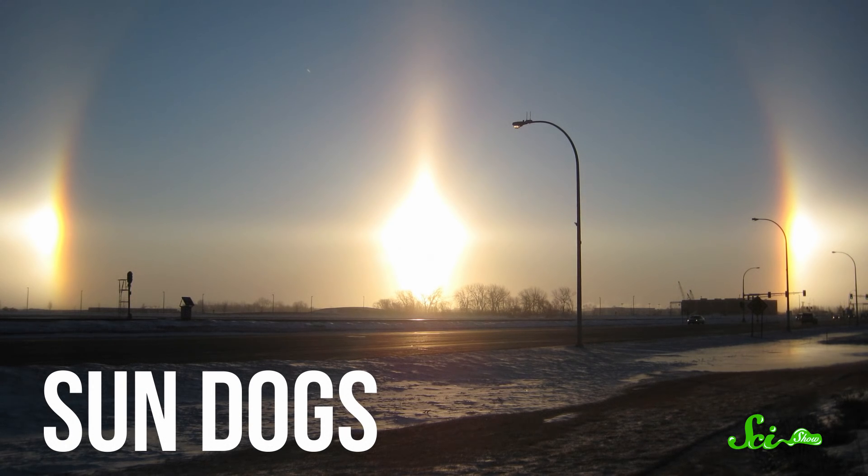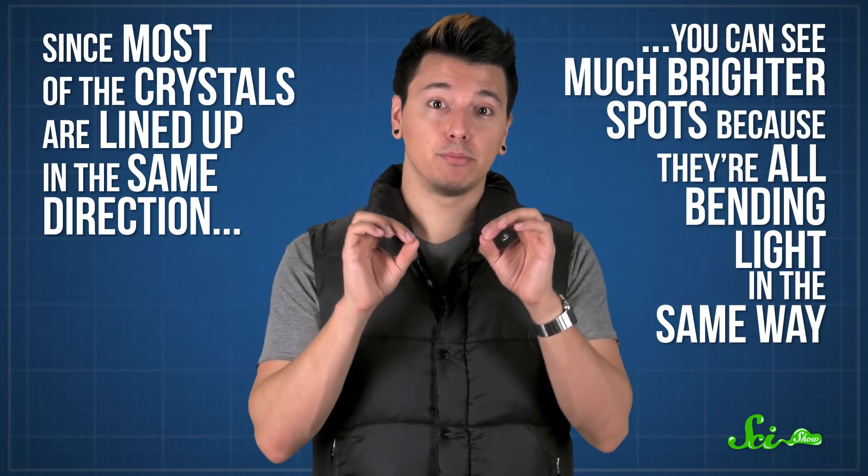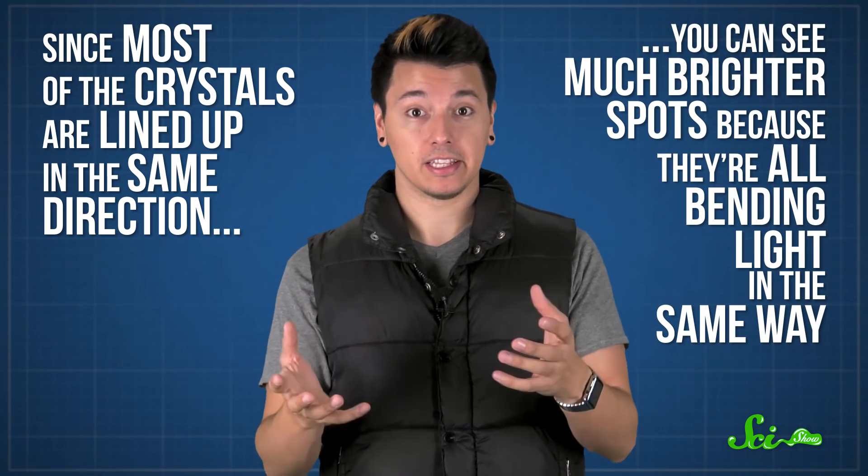Sun dogs are a lot like sun halos, just much more intense. Since most of the crystals are lined up in the same direction, you can see much brighter spots because they're all bending the light in the same way.